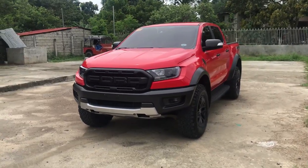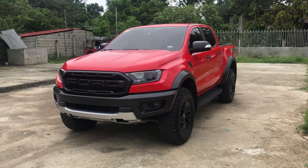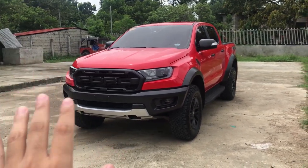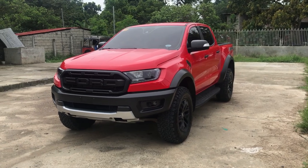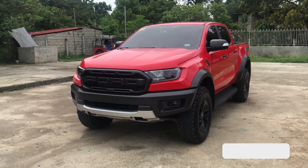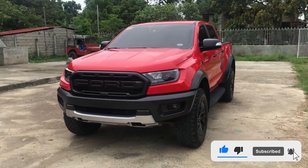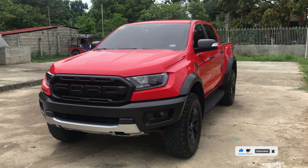Good morning guys, today I'm going to be doing a review on the 2022 Ford Ranger Raptor. I know before you grill me, I am very sorry that I left you out in the dust for a few months because I was busy with my college life. But anyway, here it is — this is the review of the 2022 Ranger Raptor.